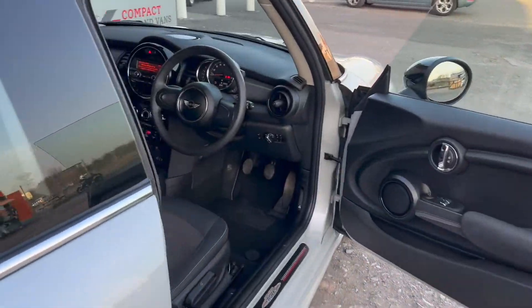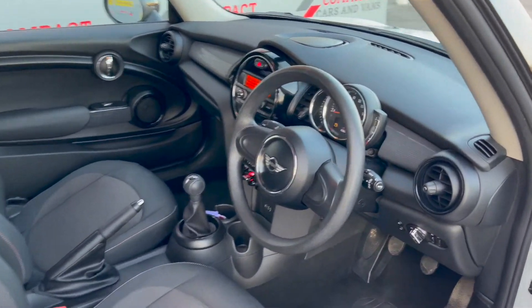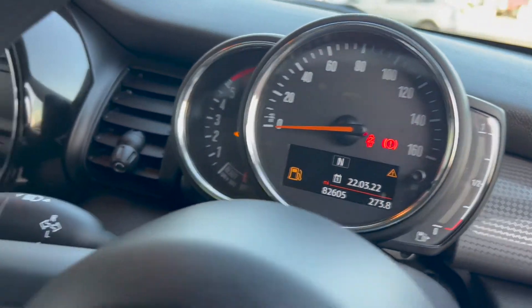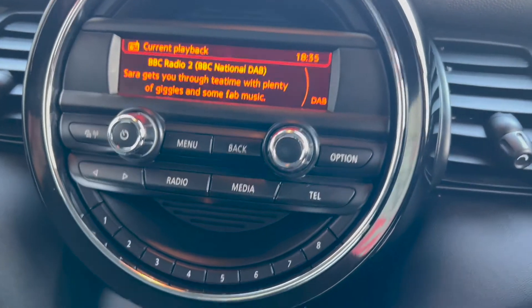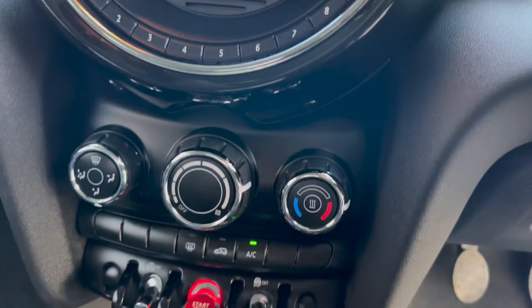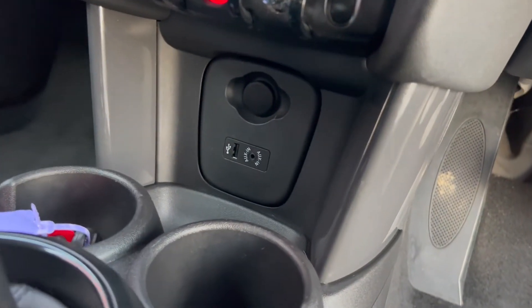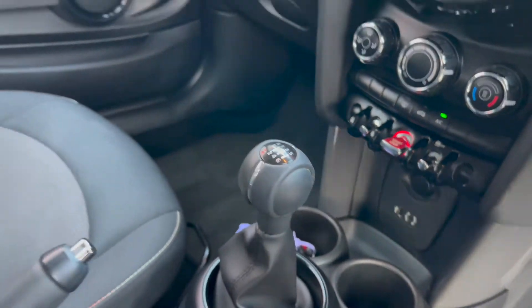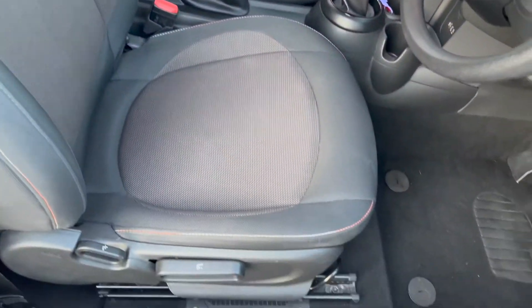Just like the outside, you'll see that on the inside it's also in very good condition — not reflected by the mileage at all, which as it stands is 82,600. Features like DAB radio are present along with air conditioning, push-button toggle start, USB and auxiliary input, and of course a six-speed manual gearbox.